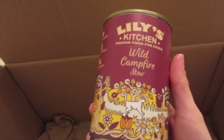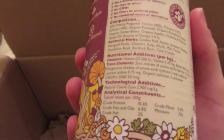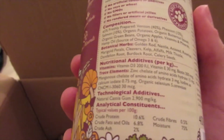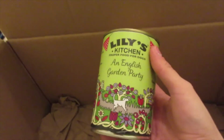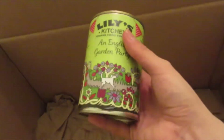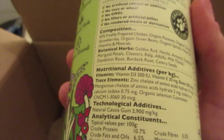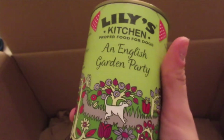The Wild Campfire Stew tin contains prepared venison, pheasant, salmon, organic potatoes, butternut squash, organic green beans, apples, vitamins, and minerals — all organic, very healthy, and I love the packaging on these. The last one is the English Garden Party. We're from Scotland, but an English garden party sounds lovely! This contains prepared chicken, organic potatoes, carrots, strawberries, green beans, spinach, hemp oil, vitamins, and minerals — another organic tin. Really excited to try these out.